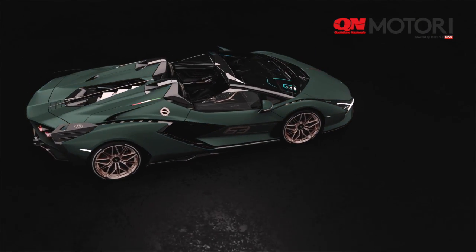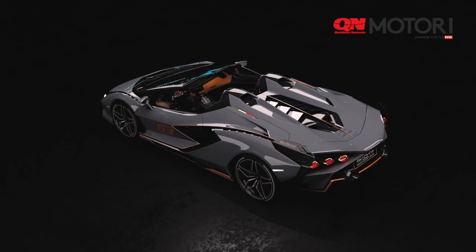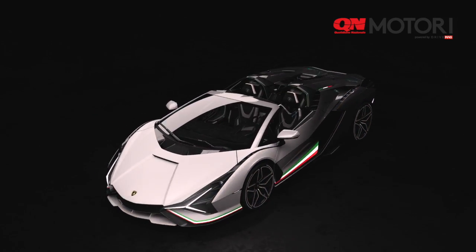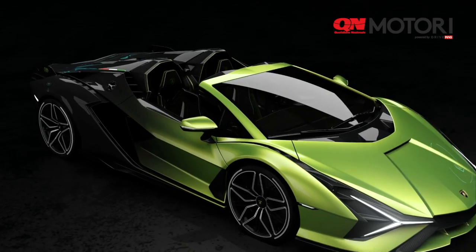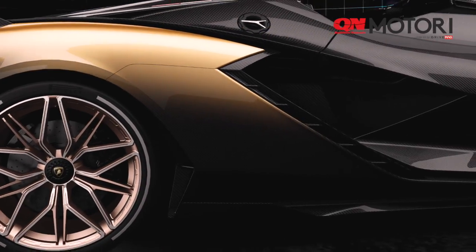Our customers can choose from a palette of 400 different colors with our Ad Personam studio, and in some cases customers can also create their own color, or the integration between different kinds of technology like visible carbon fiber, fading effects, or something really unique and special for this kind of car.